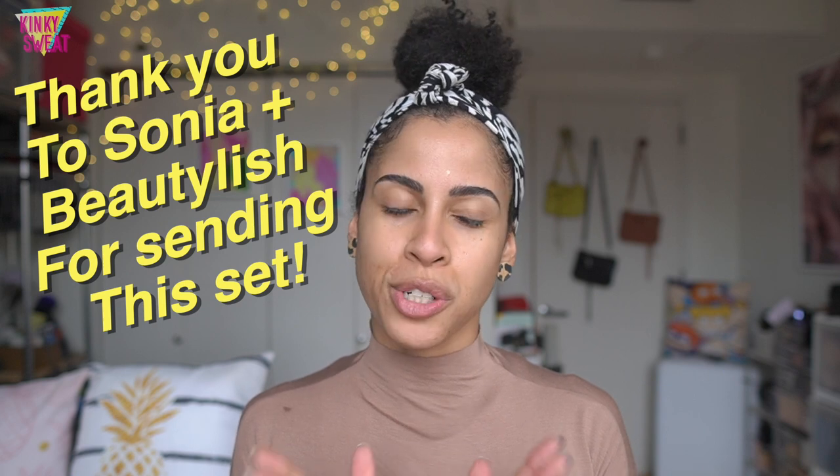Hi friends, if you clicked to check out the new Sonya G Kiyaki holiday mini brush set, please keep on watching. Hi, I'm Alicia. If it's your first time here, thank you so much for clicking on my video. If you are returning, thank you for visiting me again. Kinky Sweat stands for my kinky hair and sweat life — I'm a fitness professional who loves movement and beauty.